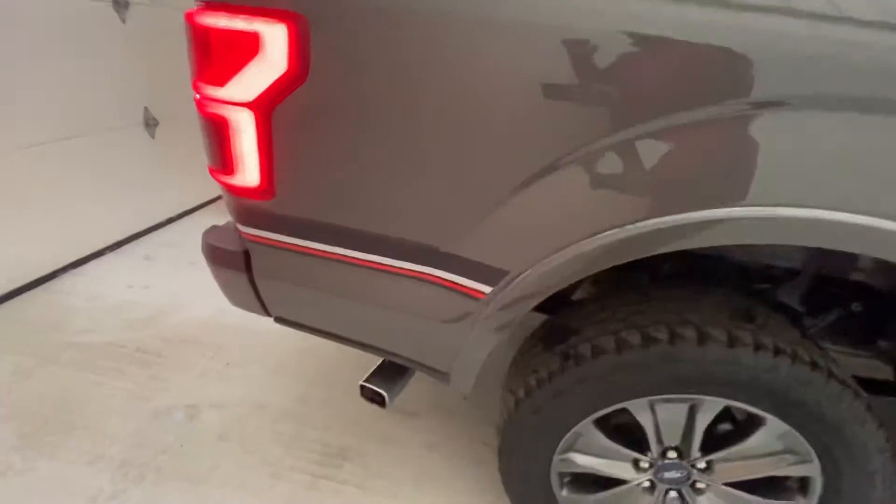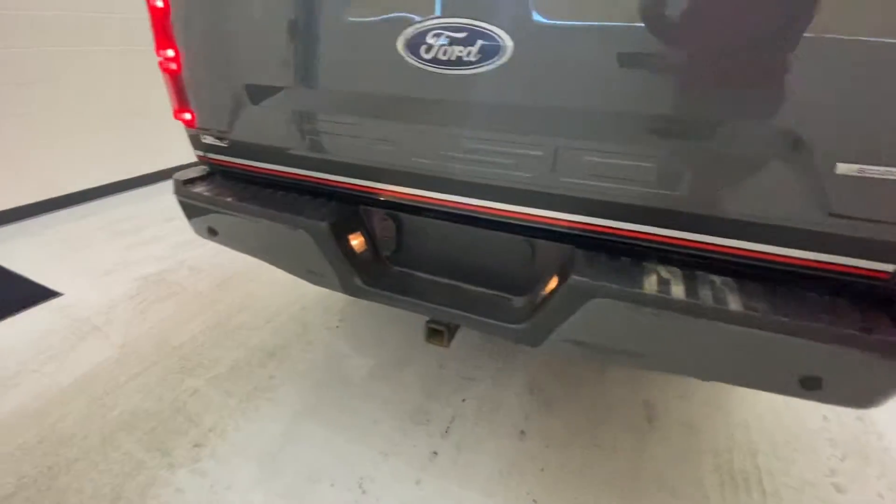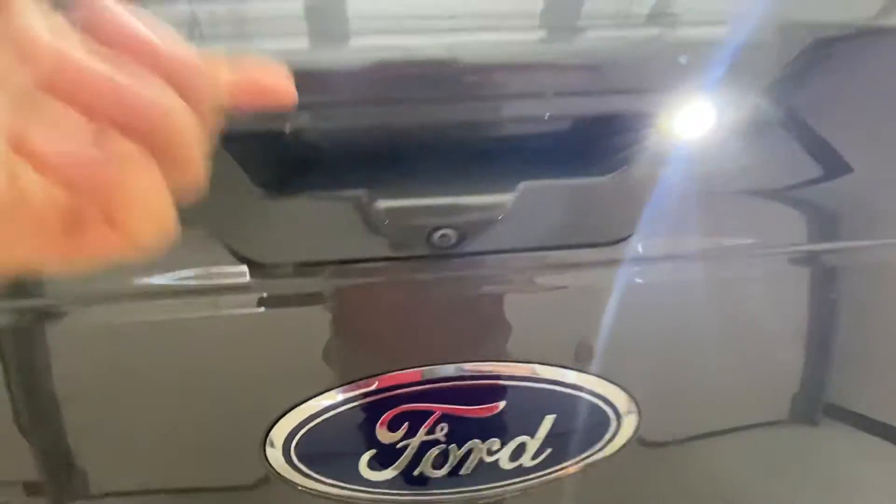You have a nice aluminum polished exhaust tip on there. Rear park assist sensors are included. And there's your hitch with all your plugs.